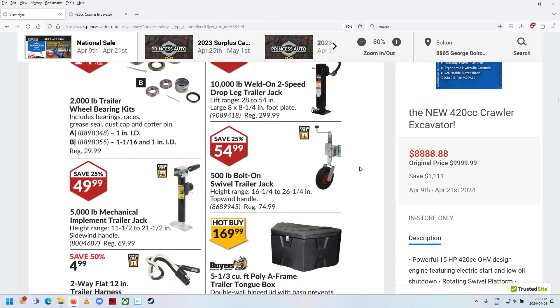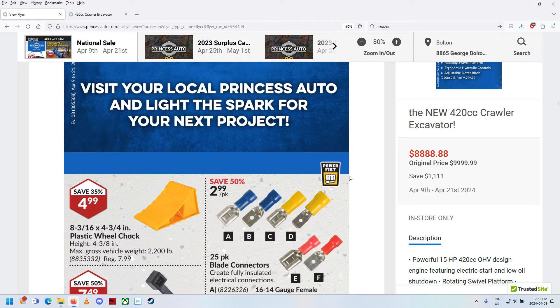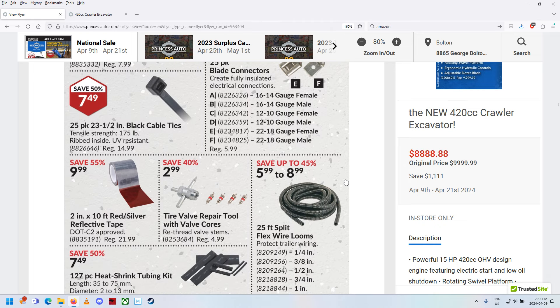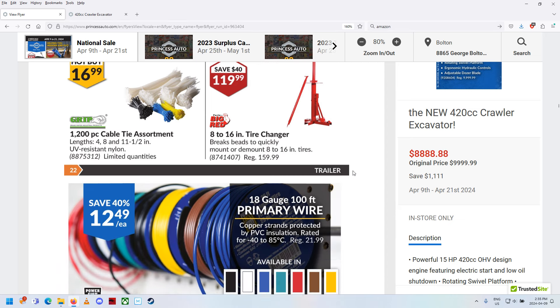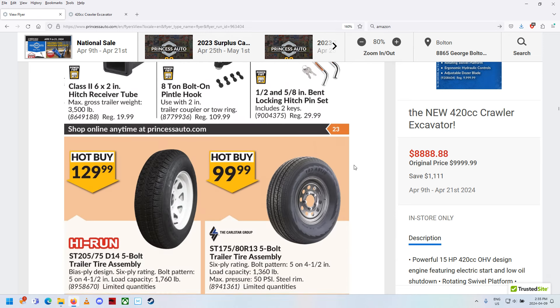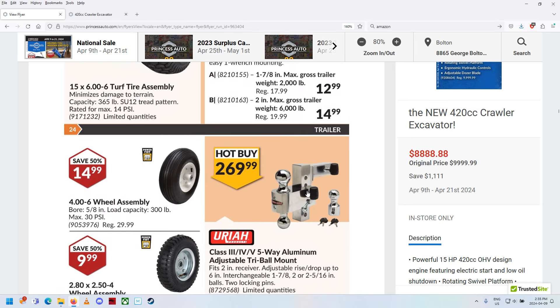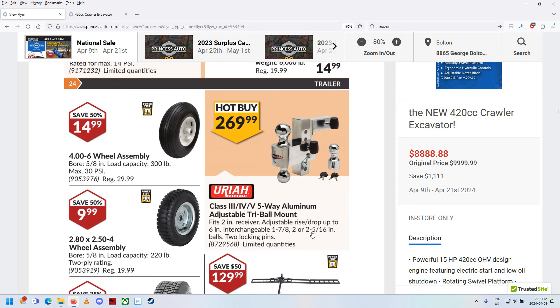Trailer stuff — reminded me I've got to put my new battery-powered jack on my big camper trailer, that'll make it so much nicer. Tire changer — I want a powered air-powered tire changer. Some more trailer accessories. There's one of those multi-ball hitches — inch and 7/8, 2-inch, or 2 and 5/16. That's pretty cool. Copycats!